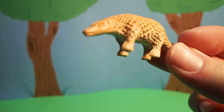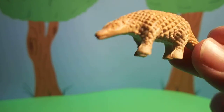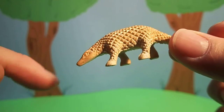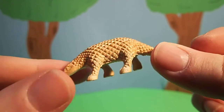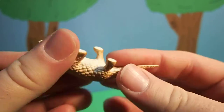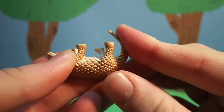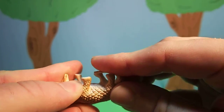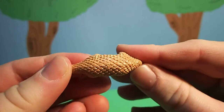Pangolins are also known as scaly anteaters. They have a long tongue that comes out of their mouth and goes into ant holes and sucks up ants. They also can roll into a ball. They can tuck their head in and bend their tail and curl up into a tight ball.